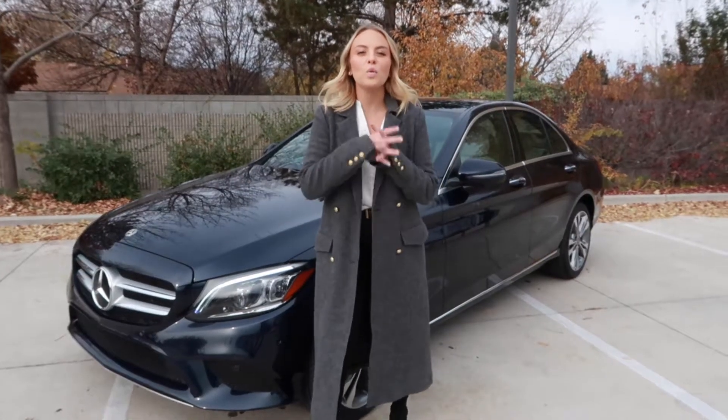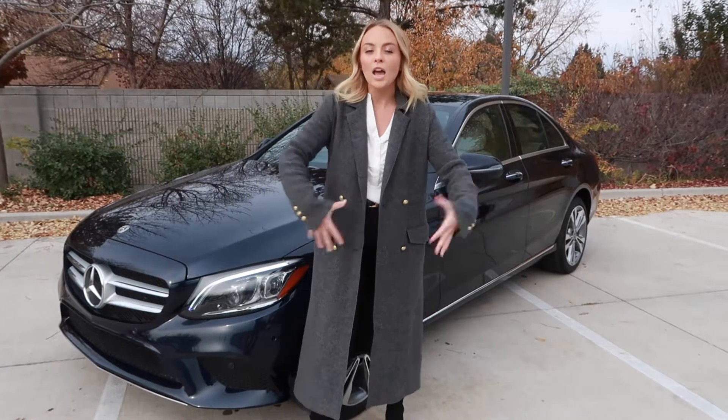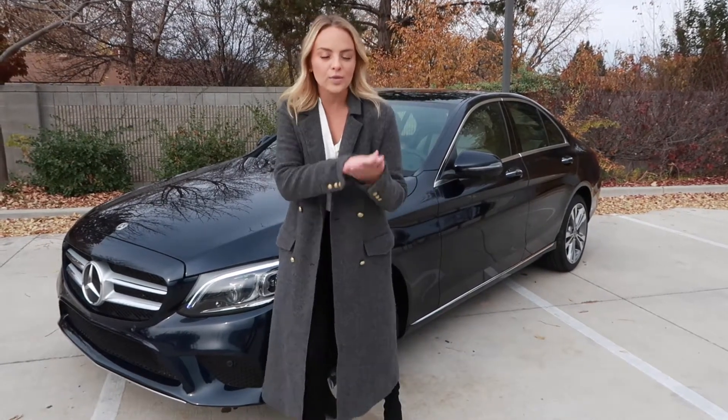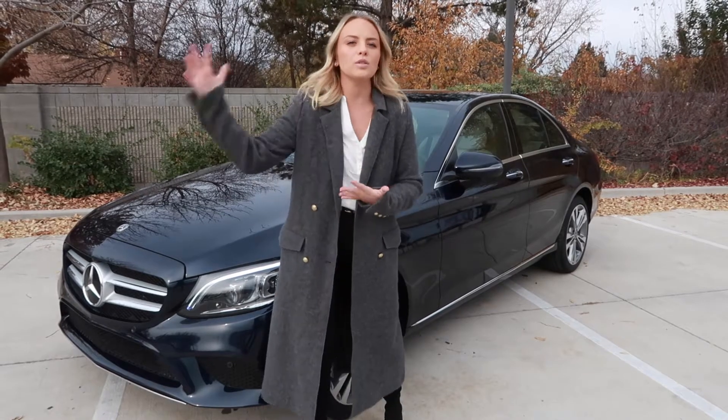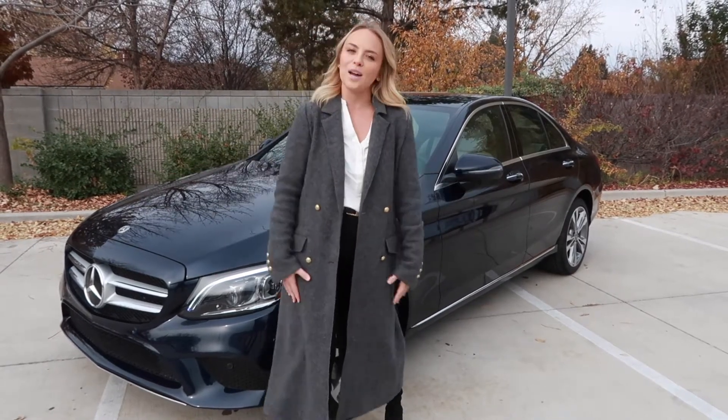Hi there, it's Lauren Kawano with Lyle Pearson of Boise, Idaho, and today we are going to learn more about the C300. Its starting price point is $44,000. It goes up from there, so that starting point makes it affordable to almost anyone.